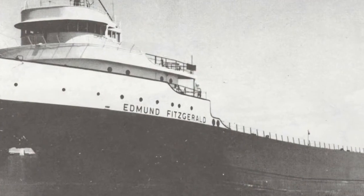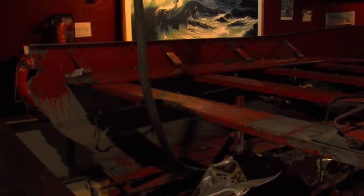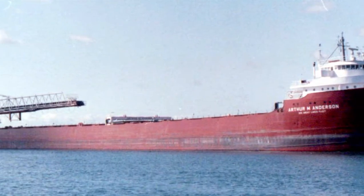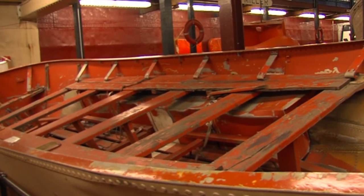One of the main display areas is that of the two lifeboats that came off the Edmund Fitzgerald. Lifeboat number one was split in half, floating upside down. The Arthur M. Anderson spotted her, and the crew came over, picked it up, and put it on dock. Lifeboat number two washed ashore on the Ontario side at Mamainse Point. They were able to recover it and bring it back here.